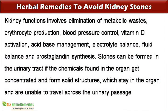Kidney functions involve elimination of metabolic wastes, erythrocyte production, blood pressure control, vitamin D activation, acid base management, electrolyte balance, fluid balance and prostaglandin synthesis.